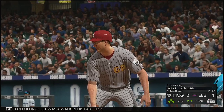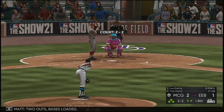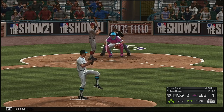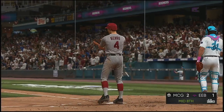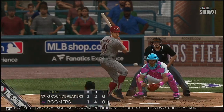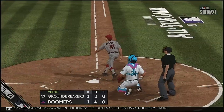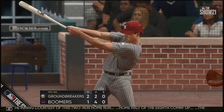Next to bat will be Lou Gehrig — it was a walk in his last trip. Two out, bases loaded. Got him — so the damage winds up not being as bad as it could have been as they strand the bases loaded. The side is retired. But two come across to score in the inning courtesy of this two-run home run. Home half of the eighth coming up — the groundbreakers lead it 2-1.